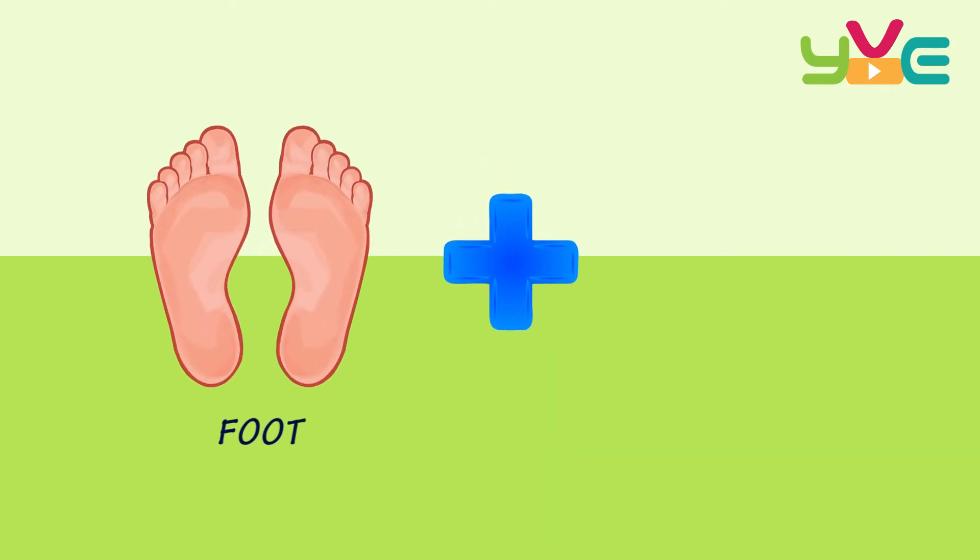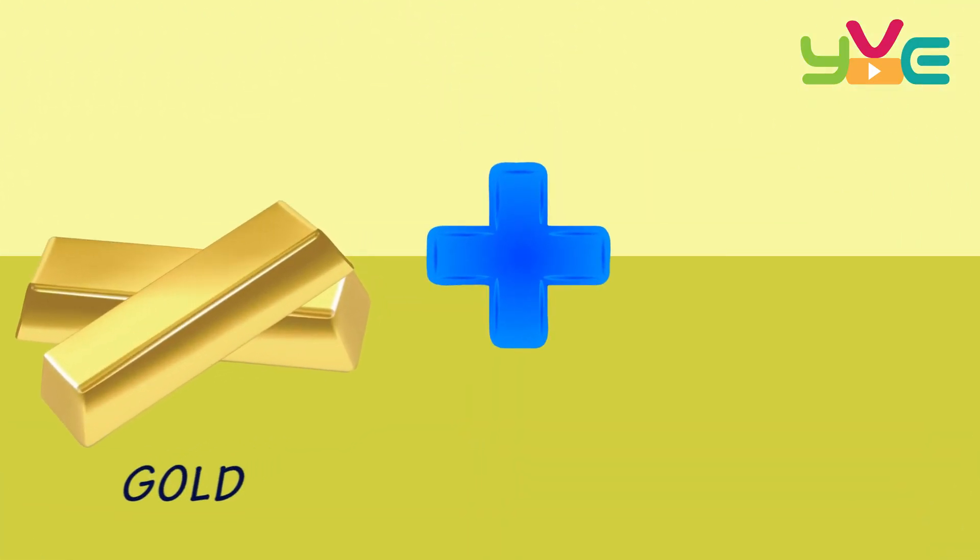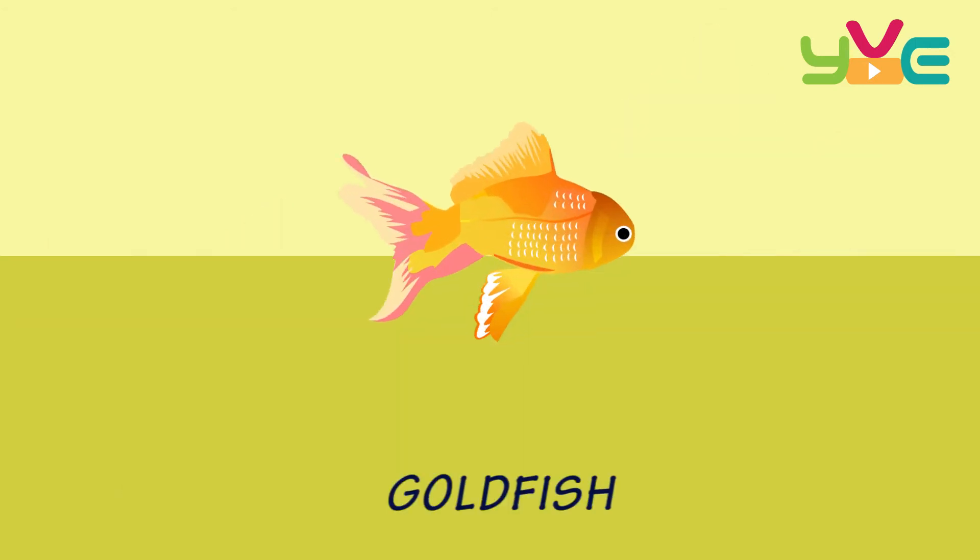Foot + Ball — Football. Gold Fish — Goldfish.